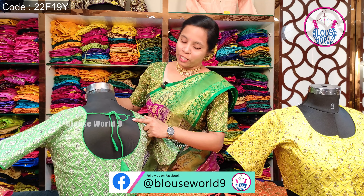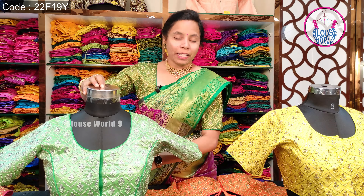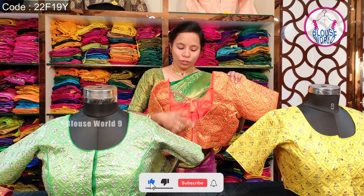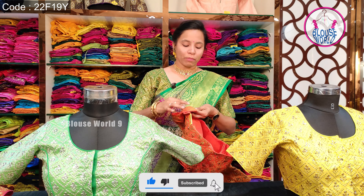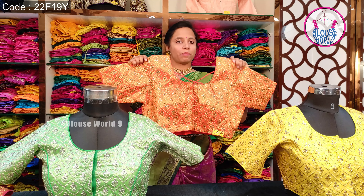We have a back size. We have a yucca. We have a padded blouse, self-color lining, overlocking, and finishing. We have a free size blouse in 32 to 42 size.